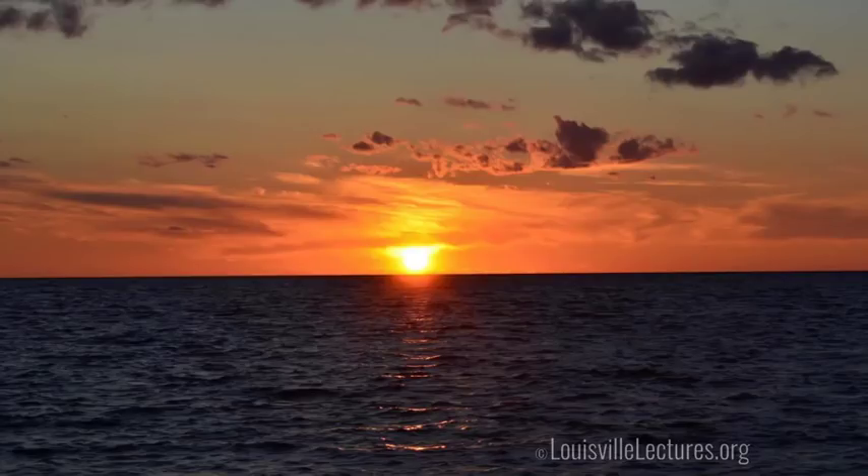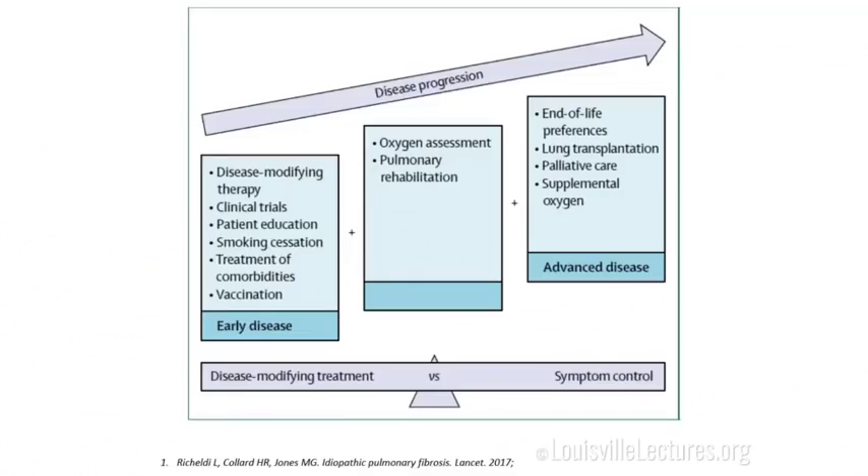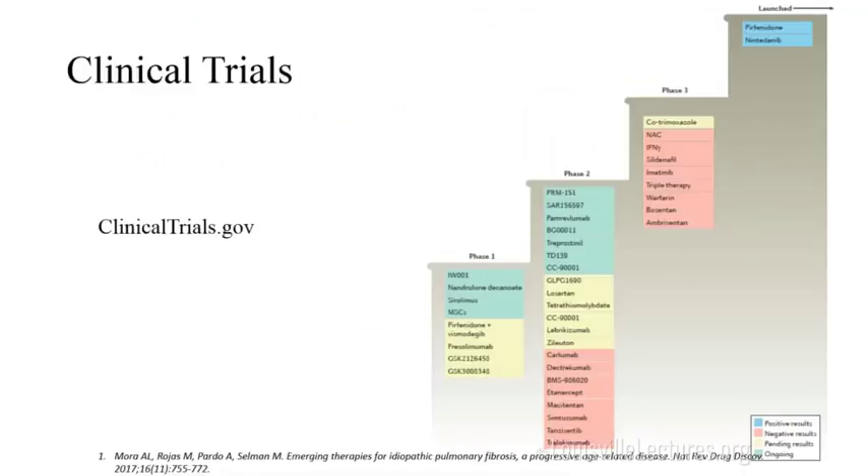Another question arises about immunotherapy in IPF patients who also have cancer. The speaker notes that for most immunotherapy trials, IPF patients were included under the assumption that it's an inflammatory disease. A summary of clinical trials published in 2017 shows several monoclonal antibodies — about four to five — being tried on IPF patients, including rituximab, so immunotherapy is being actively investigated.